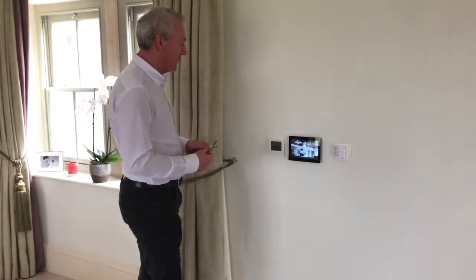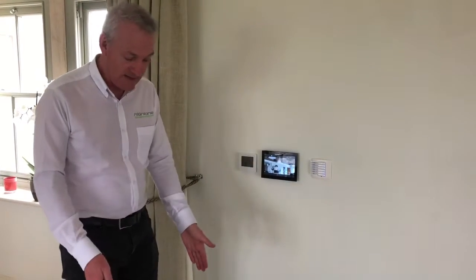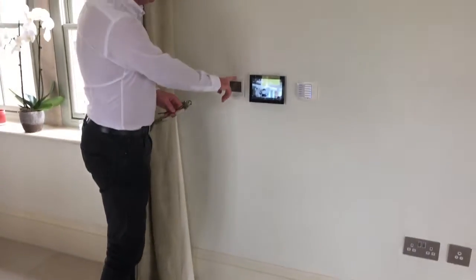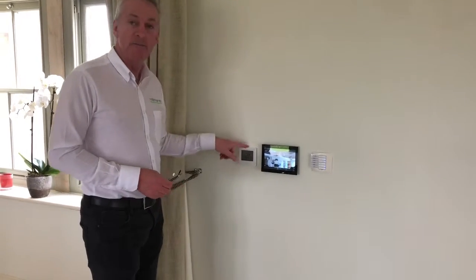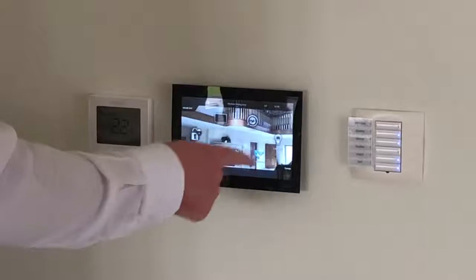So on this particular house we have the Heat-Mizer system, which is controlling the underfloor heating with thermostats on the wall. What we've done here is integrated the Heat-Mizer into Control 4, and this is the Control 4 home screen.